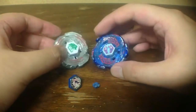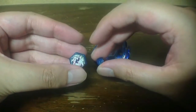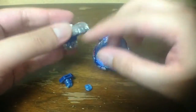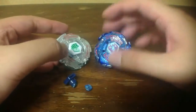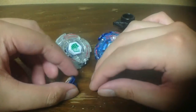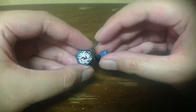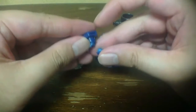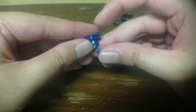I noticed that because I infinitely twisted on the 130 spin track, it resulted in what I call a Metal Saga style burst finish — Lightning L-Drago broke back into two pieces.